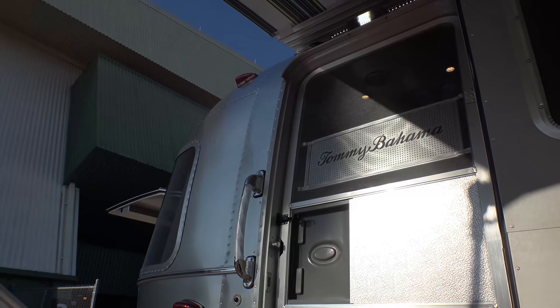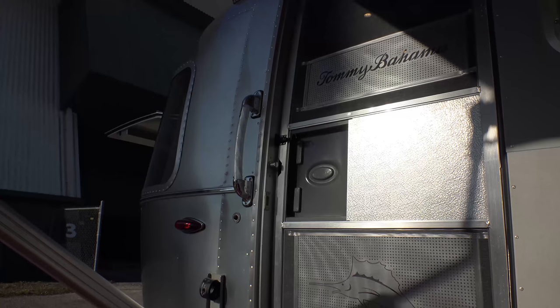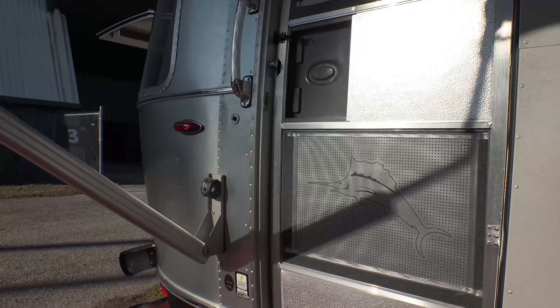The aircraft-style door welcomes you to your special edition Airstream with the Tommy Bahama Signature, as well as the Sailfish we are all accustomed to with these two iconic brands.